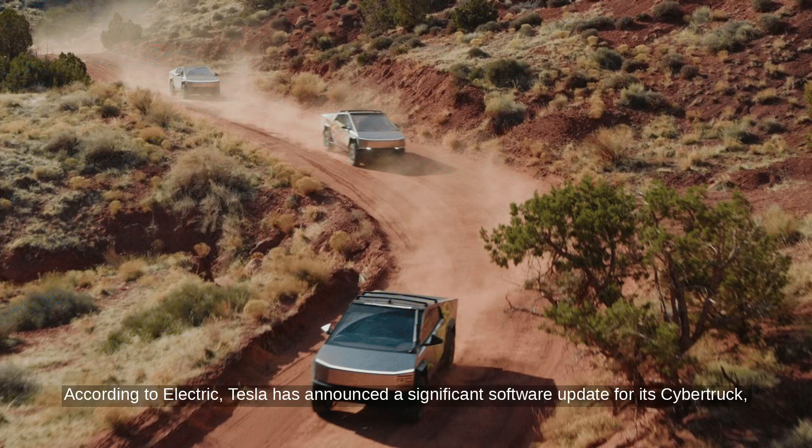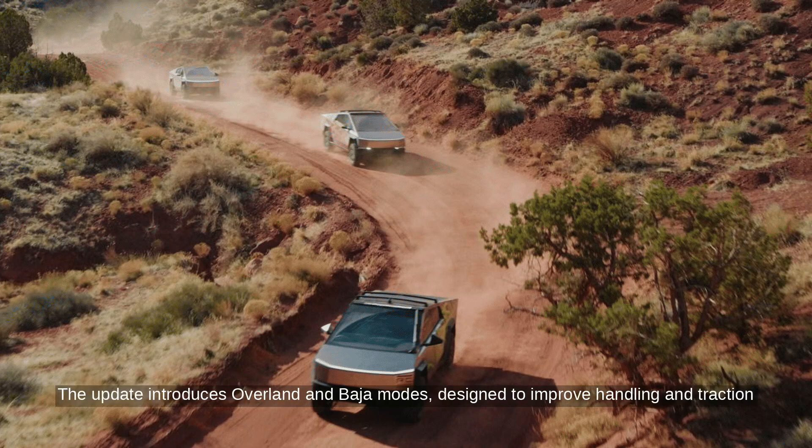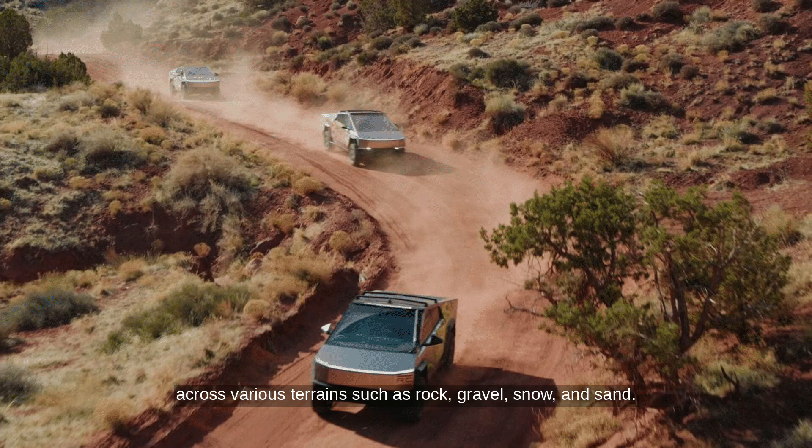According to Electric, Tesla has announced a significant software update for its Cybertruck, enhancing its off-roading capabilities with new features. The update introduces Overland and Baja modes, designed to improve handling and traction across various terrains such as rock, gravel, snow, and sand.